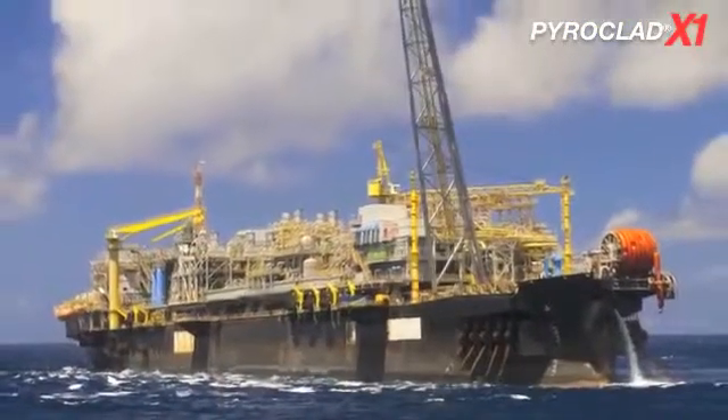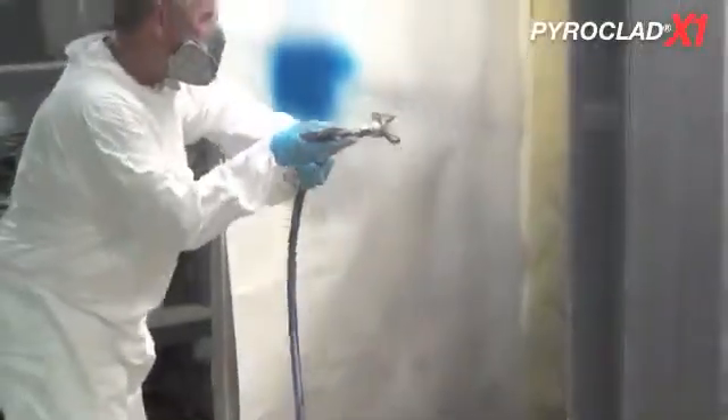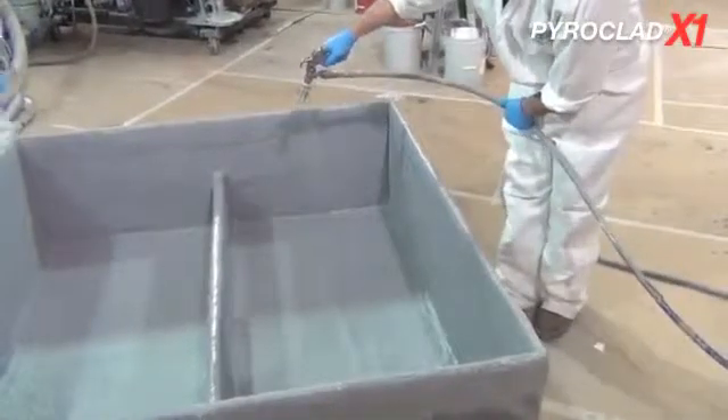To be the right fit for offshore structures, a product needs to go beyond the testing — it needs to be a leader in low thickness requirements. Pyroclad X1 was designed to have excellent hydrocarbon and jet fire ratings and be an industry leader for lowest thickness requirements for these types of applications. This product was designed to provide material savings to the owner, labor savings to the applicator or contractor, and significant weight savings for the overall structure of the platform, as well as significant cost savings on a project.